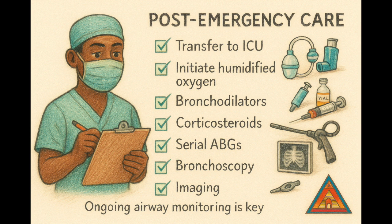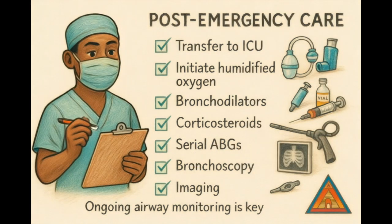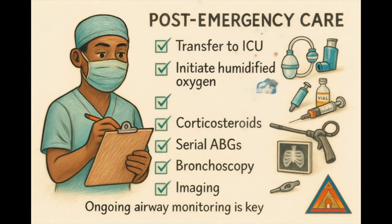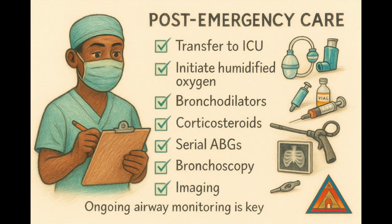Crisis over — now what? Time for post-fire management. Take the patient to the intensive care unit. Start humidified oxygen, give bronchodilators, give corticosteroids. You're watching for airway edema, delayed injury, infection, or even ARDS. Monitor them like a hawk: serial arterial blood gases, chest imaging, and fiber optic bronchoscopy. Remember, even after the fire's out, the damage might just be starting.